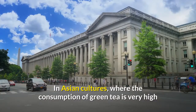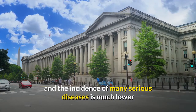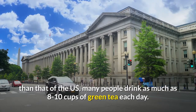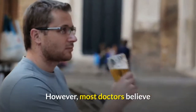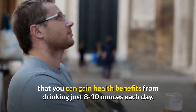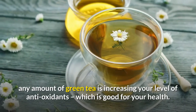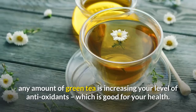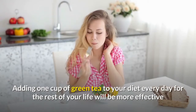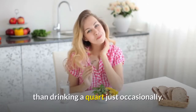How much do I need? In Asian cultures where the consumption of green tea is very high and the incidence of many serious diseases is much lower than that of the U.S., many people drink as much as 8 to 10 cups of green tea each day. However, most doctors believe that you can gain health benefits from drinking just 8 to 10 ounces each day. The key seems to be drinking it consistently — adding one cup of green tea to your diet every day for the rest of your life will be more effective than drinking a quart just occasionally.